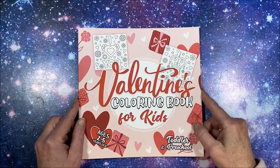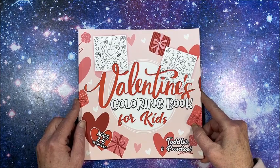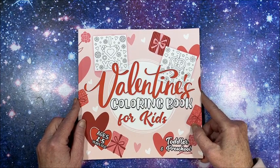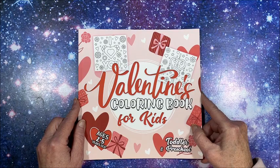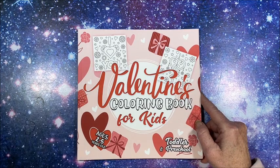Again, it's the Valentine's Coloring Book for Kids and I'll link it down below in the description. Thank you so much for watching this flip-through. I know it was a short video — if you enjoyed it, please hit that like button and subscribe if you're new to my channel. I hope everybody's having a great day and as always, happy coloring, bye guys!